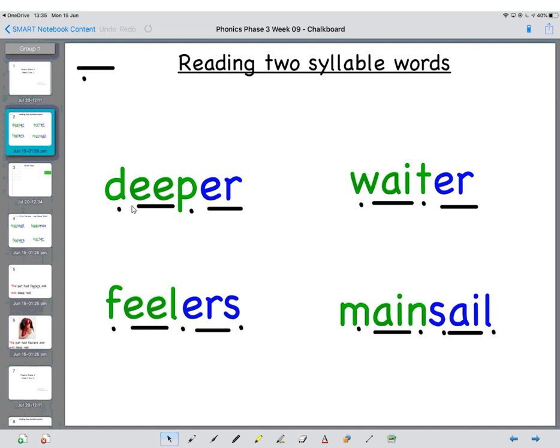So: D, E, P — DEEP, U, R — DEEPER. Let's do it together: D, E, P — DEEP, U, R — DEEPER. Brilliant. You have a go at this one now. So: F, E, U — FEEL, U, R, S — FEELERS.